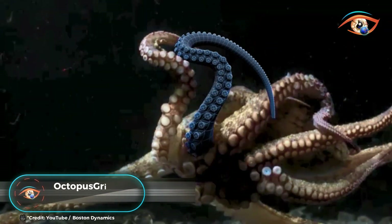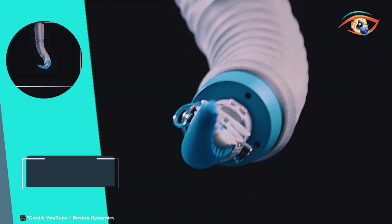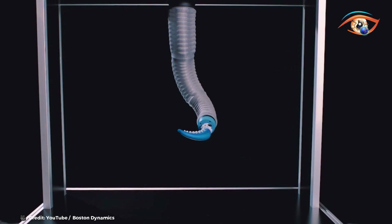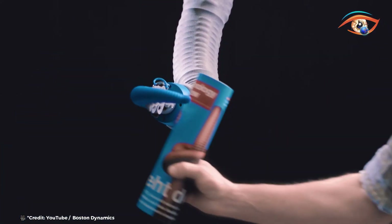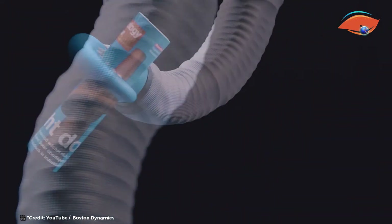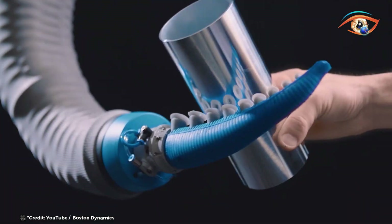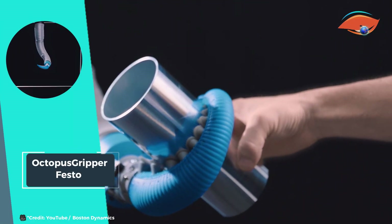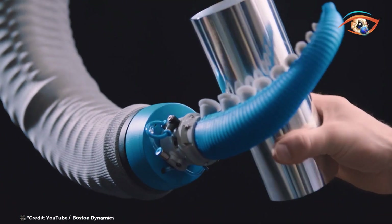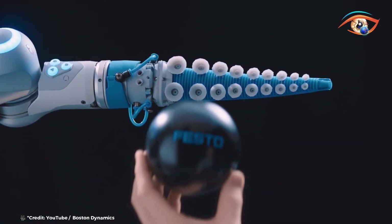The Octopus Gripper by Festo, aptly named the Tentacle Gripper, draws inspiration from the remarkable biomechanics of the octopus tentacle. This innovative gripper reimagines the versatility and adaptability of the octopus appendage, introducing a new paradigm in robotics. The octopus, renowned for its lack of a rigid skeleton and abundance of soft muscles, exhibits unparalleled flexibility and mobility. Its ability to navigate in all directions and grip objects with precision stems from its unique anatomy. The Tentacle Gripper mirrors this phenomenon, offering a solution that can securely grasp a wide array of objects in a form-fitting manner. By harnessing nature's design principles, Festo has created a gripper that transcends conventional limitations.